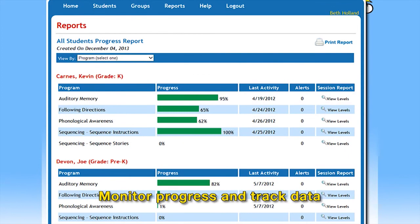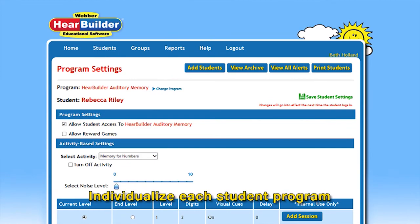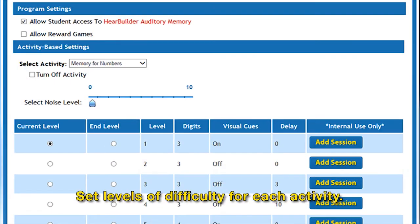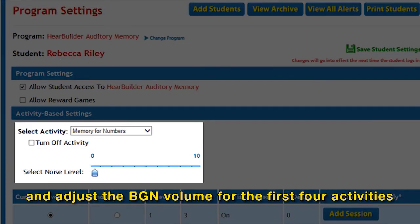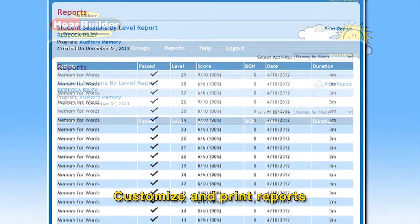HearBuilder Auditory Memory allows you to monitor progress and track data, individualize each student program, set levels of difficulty for each activity, add background noise and adjust the background volume for the first four activities, and to customize and print reports.